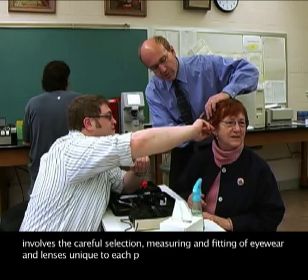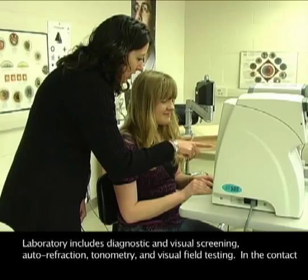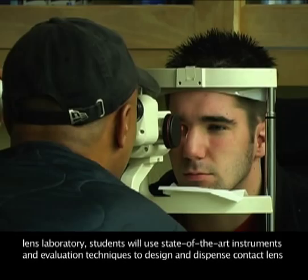Classroom lecture and laboratory training involves the careful selection, measuring, and fitting of eyewear and lenses unique to each patient. Ophthalmic Assisting Laboratory includes diagnostic and visual screening, autorefraction, tonometry, and visual field testing. In the Contact Lens Laboratory, students will use state-of-the-art instruments and evaluation techniques to design and dispense contact lenses to each patient.